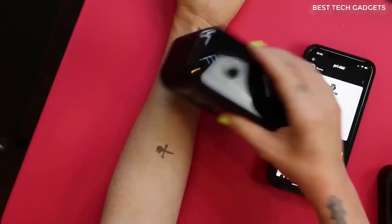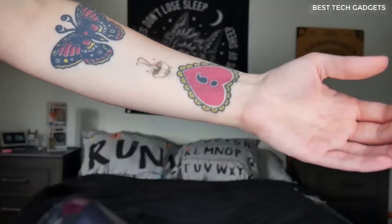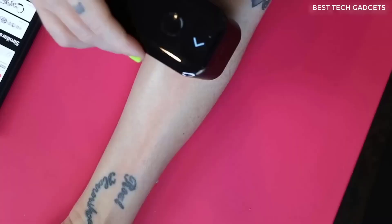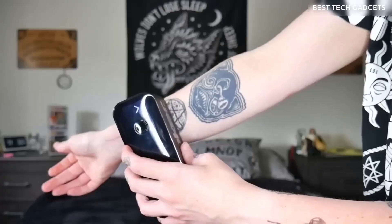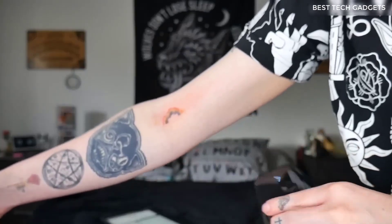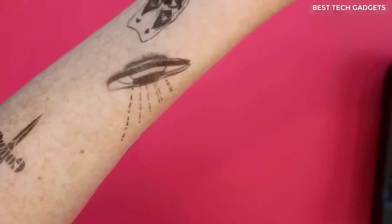This miracle device allows you to put a normal tattoo on yourself at home. Normal in quality — though it will be temporary. As a result, the tattoos turn out beautiful. The cost is relatively inexpensive — the kit comes with a device, one ink cartridge, and primer. The primer serves as a base for tattooing and should be applied to the hand before drawing. The shelf life of the tattoo is one day, then it washes off. Until then, you can wash normally and don't even need to take care of it.